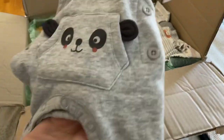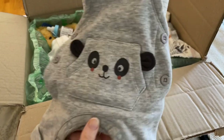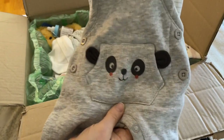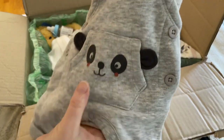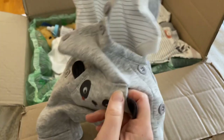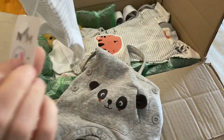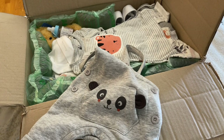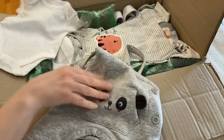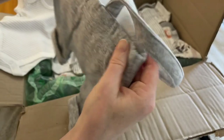A striped gray onesie under overalls — gray sweatshirt material with a dog on the front with little ears near the pockets. That's cute. The gray striped onesie, and I love these. This is so unique — I like having little pieces that are different looking.